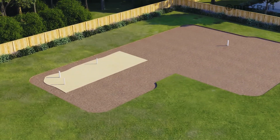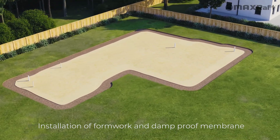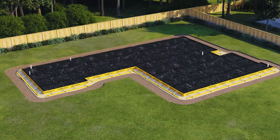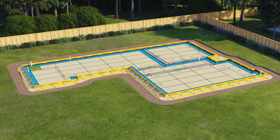Max Slab can be designed for use on flat sites or adjusted for sloping sites as required. Max Slab products are manufactured off-site and supplied with a panel plan to maximise on-site efficiency and minimise waste.